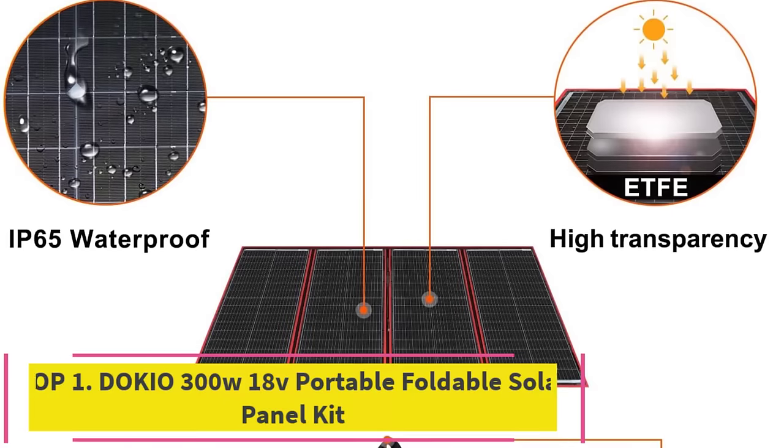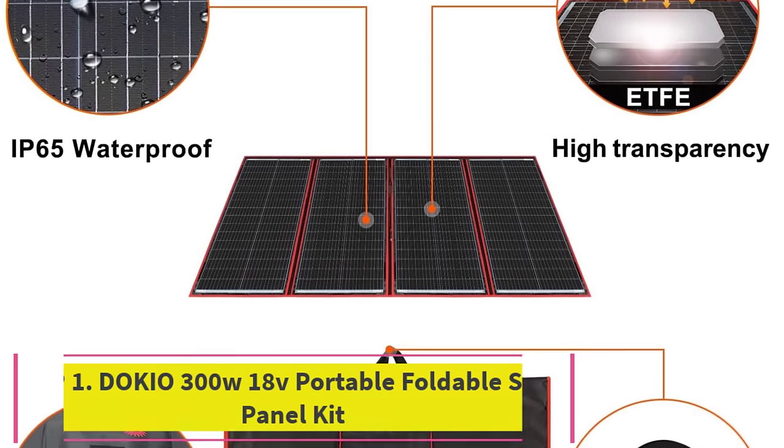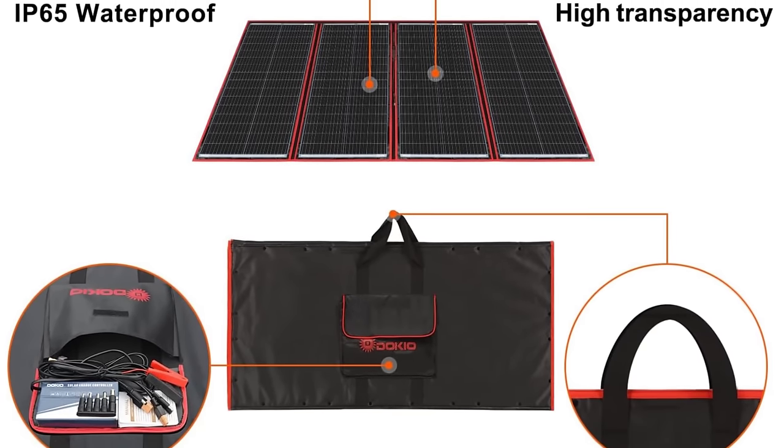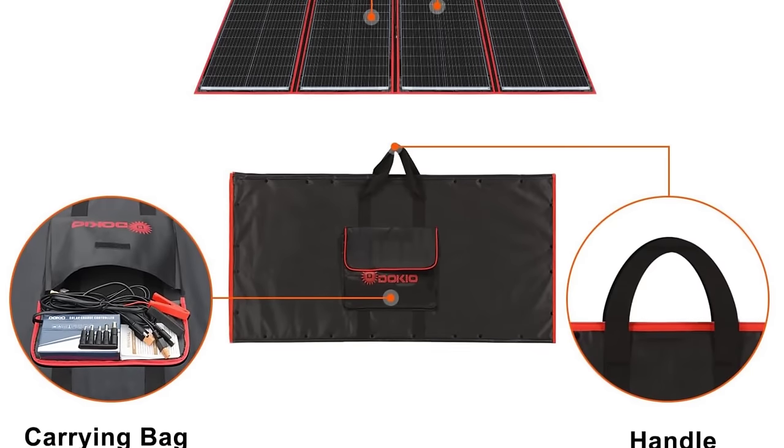Top 1: DOKIO 300W 18V Portable Foldable Solar Panel Kit. The DOKIO 300W 18V Portable Foldable Solar Panel Kit is a versatile and efficient solution for harnessing solar power on the go.